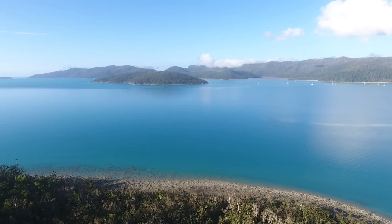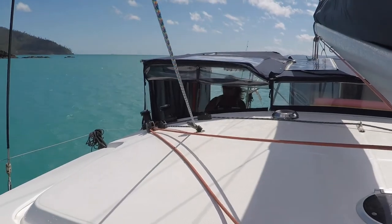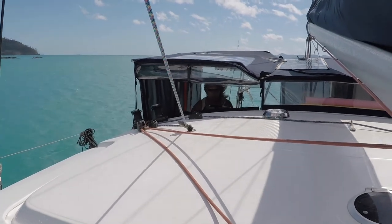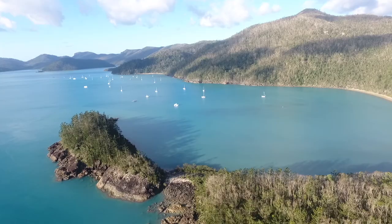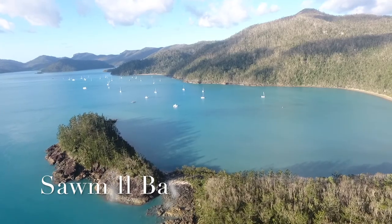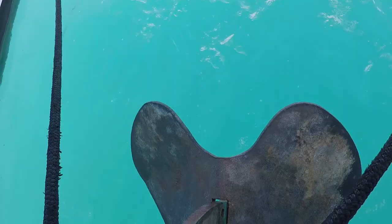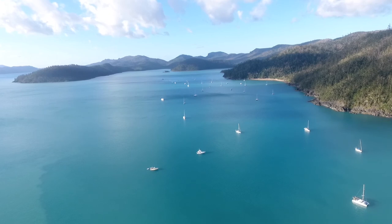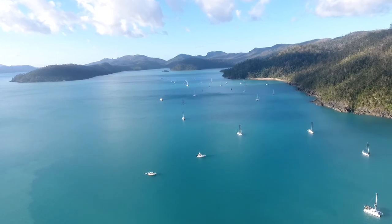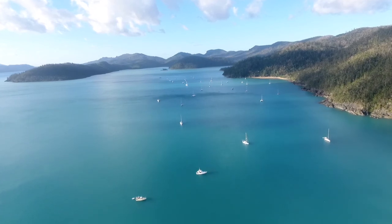Today you can put hundreds of boats in here in rough weather and there's still plenty of room. Shirley's found us a beautiful little spot on the southern end of Sawmill Bay where we can tuck in really close to the shore and still have about two metres of depth. Originally Sawmill Bay was the site of a timber-getting exercise and a sawmill, which is long since gone.